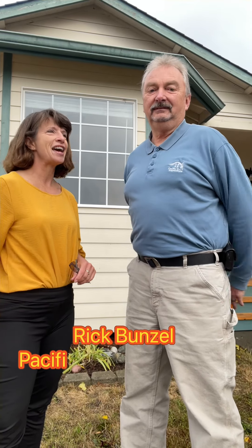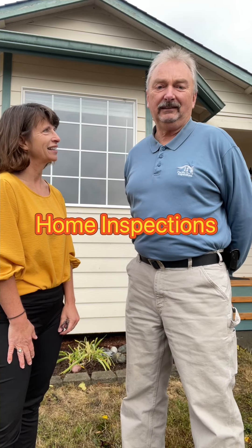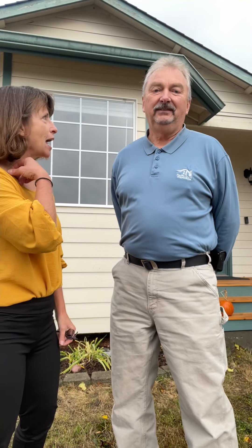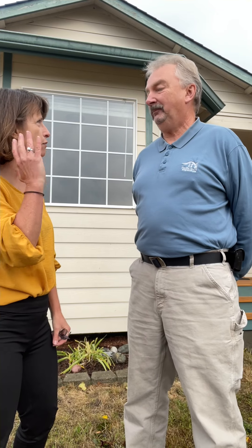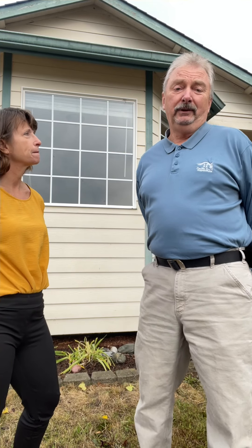Hi, today I am with Rick Bunzel with Pacific Crest Inspections and we are going to talk about house inspections and why they're so important and what the main items are that we frequently see. If you're spending a half million dollars or more buying a house, it absolutely makes sense not to waive the inspection.